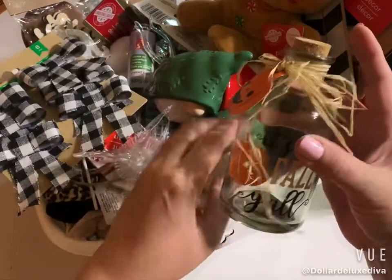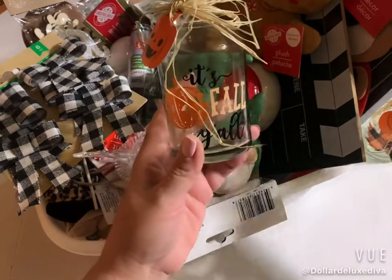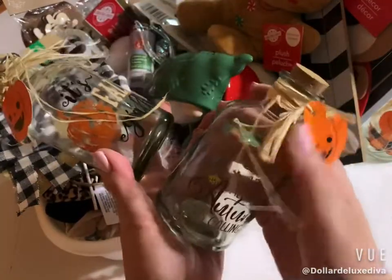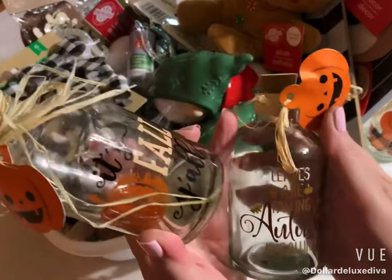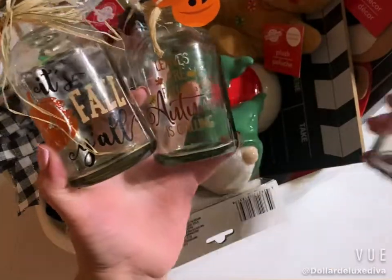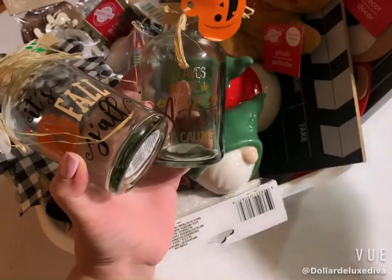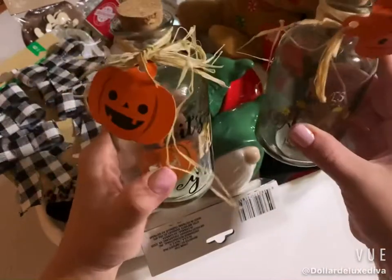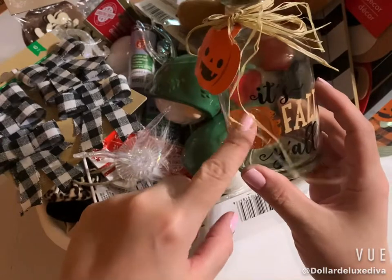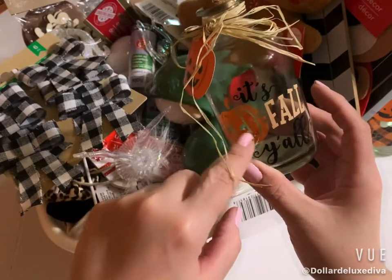For example, they had these little bottles that came late in the game but had three different variations. One says 'It's Fall Y'all,' another says 'Leaves Are Falling, Autumn Is Calling,' and then one with just a buffalo check leaf. I noticed my little cork is missing — it must have popped out in the bag — so I only have two with corks. I thought they were cute; had they come sooner I could have repurposed them in a Halloween DIY craft I did with potion bottles.